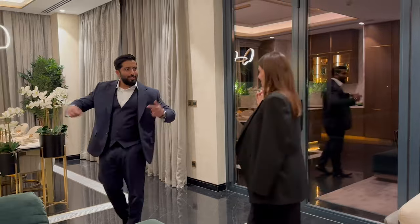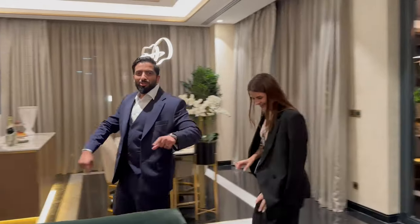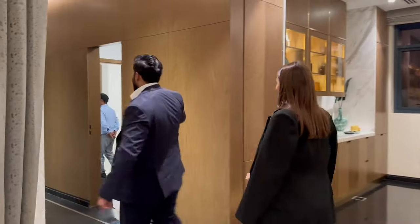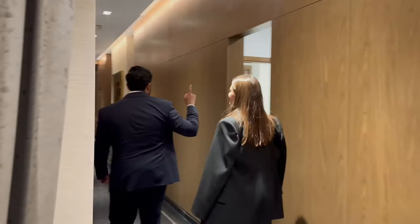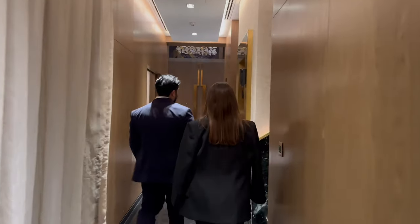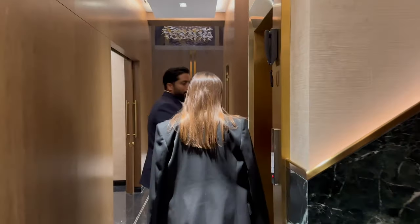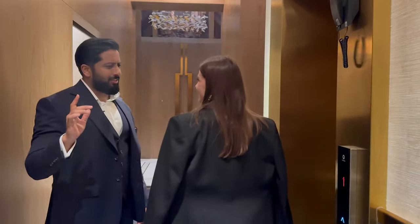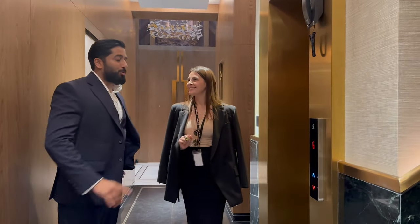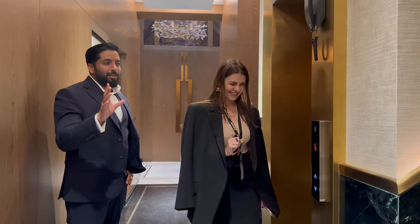Let's head down — I love the basement — then we'll go to the top. Elevator or stairs? Let's do the elevator. I want people to see the elevator — it's touchless, even touchless. Yes, of course.